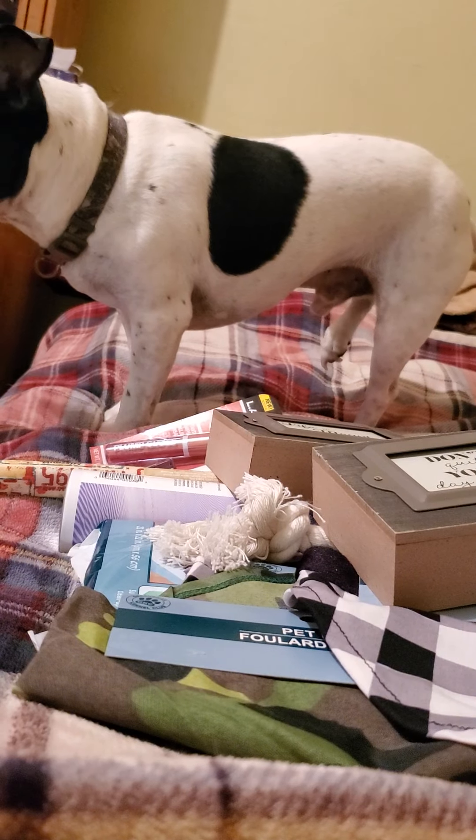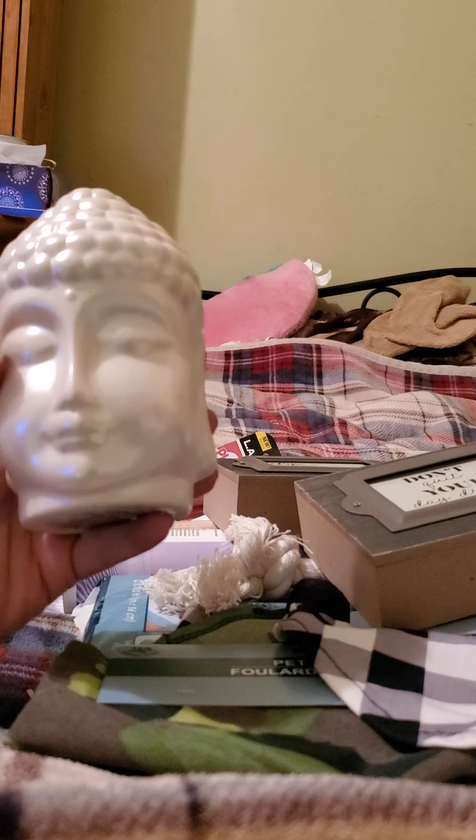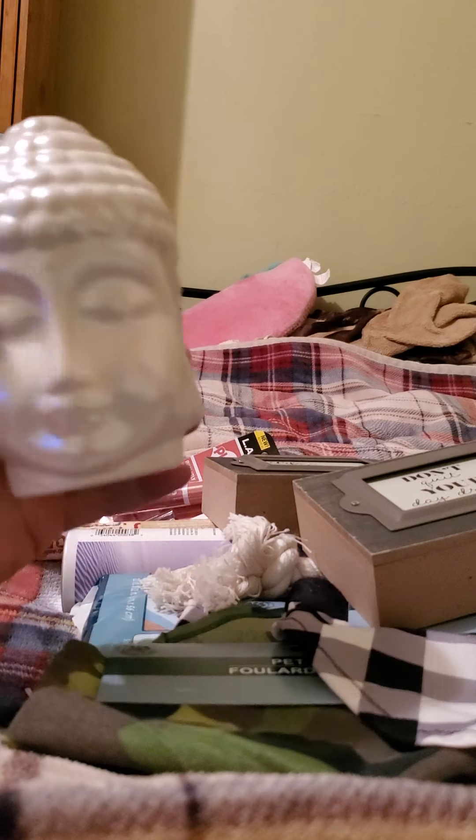They had these in white and in gray, and I chose to get the white one because most everything in my front room is either gray, white, or black — but mainly white and black — so I chose the white one.